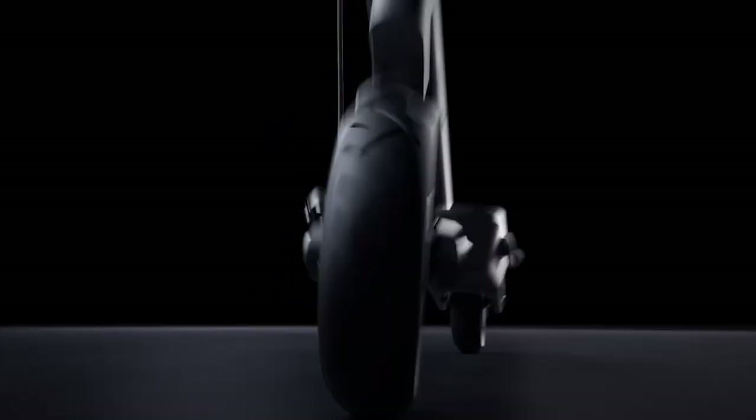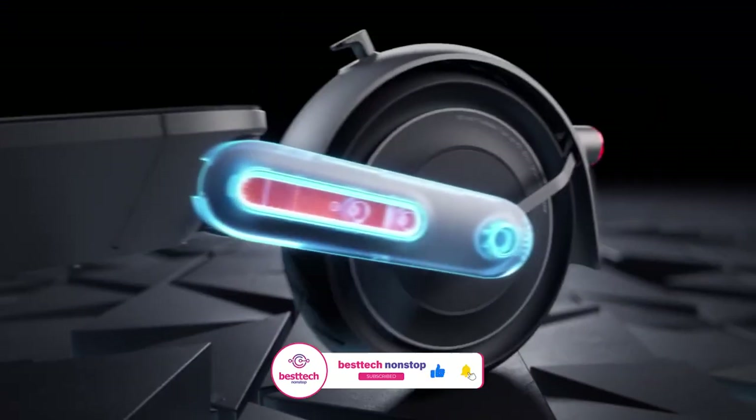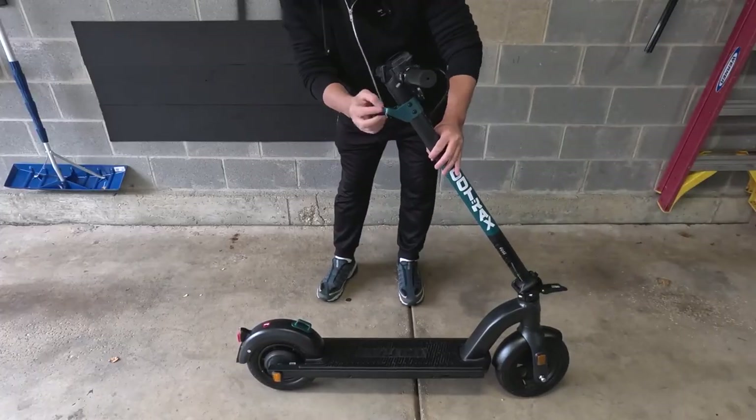This electrifying scooter can tackle any kind of terrain and weather with its battery options, mighty motor, and durable tires. Thanks to its one-touch sliding mechanism, it's also a breeze to fold and stow away.